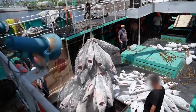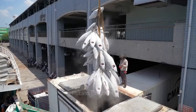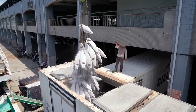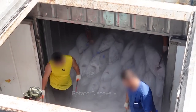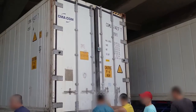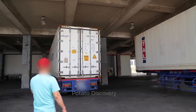These tuna-filled containers are lifted by forklift onto a specialized closed container truck to be transported to the factory. These containers filled with tuna are then brought to the factory warehouse by forklift.